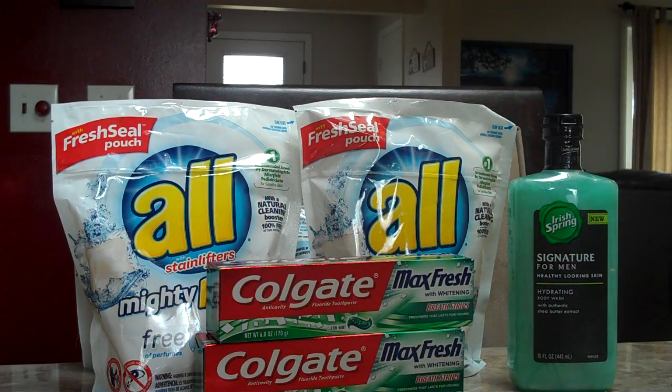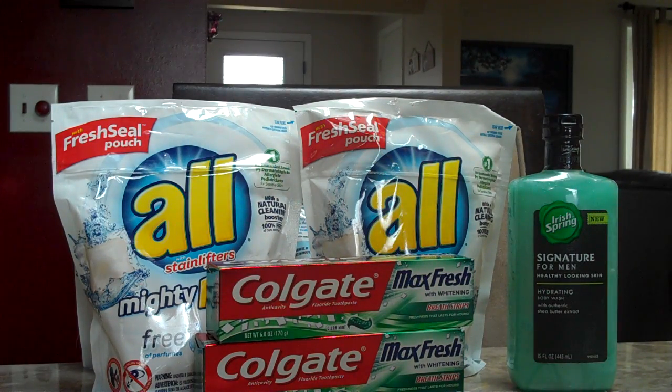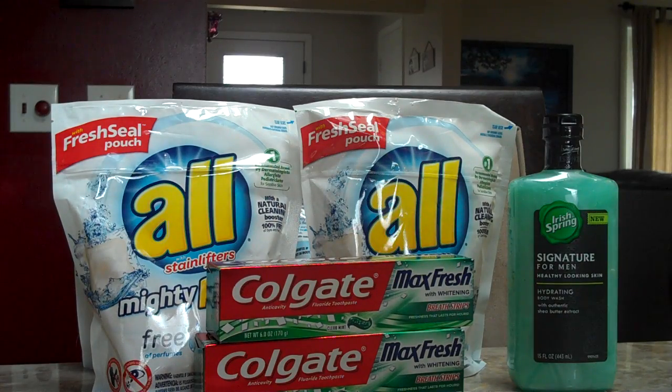Irish Spring Body Wash — it includes the Signature for Men, Gear, and Bar Packs 3-6. These are $3.99 and give you a $2 ECB. There's a $1 off one Irish Spring Body Wash coupon from the 3-13 Smart Source. There's also a coupon for Irish Spring Soap Packs, 6 count or higher, in the 3-13 Smart Source. After the coupon, you'll pay $2.99 and get back a $2 ECB, making it just $0.99.